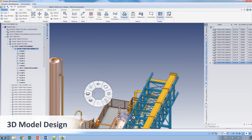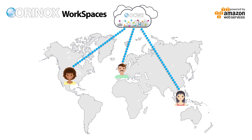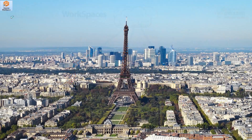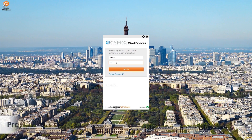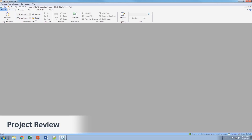Enhance your data and documents management system into a global information hub with Aurinox Workspaces, which is compliant with best practices such as BIM, PLM, the digital twin, and the digital asset approach.